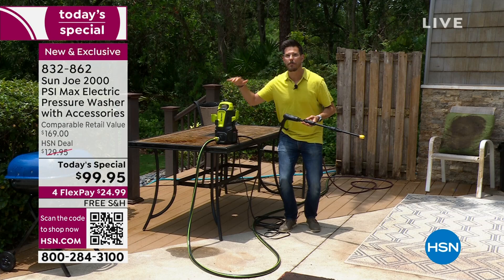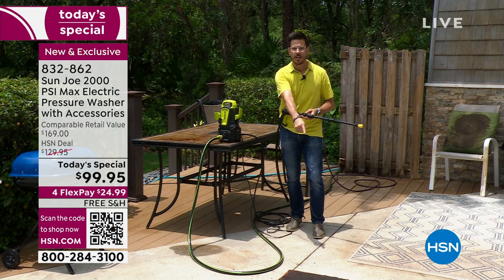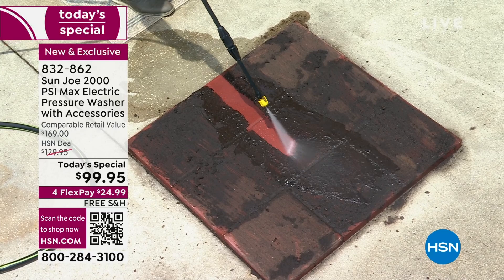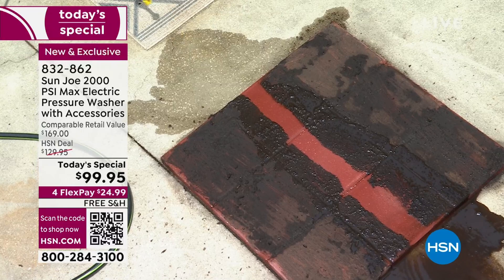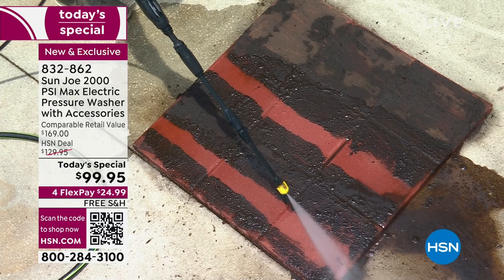I'm going to start with this brick and do one pass right in the middle to show you the power. Look at that — that is the true color underneath, that bright red. What I'm not doing is getting down on my hands and knees, rubbing and scrubbing. I'm letting all the power and pressure from the Sun Joe do all the work. As you're watching today, think about your place — your backyard, your furniture, your patio. Is there dirt, grime, mold, or mildew? Watch these demos and think about what areas you could clean up.